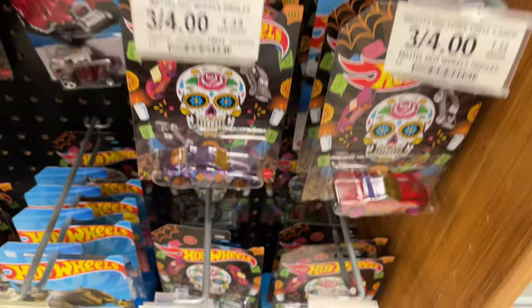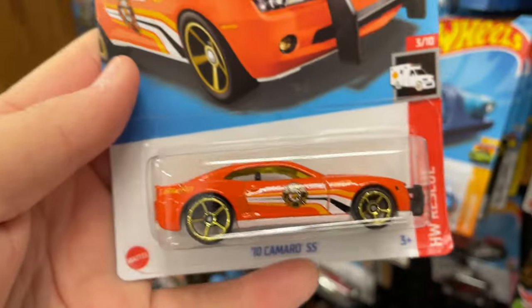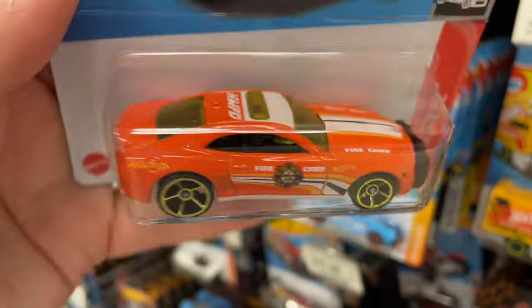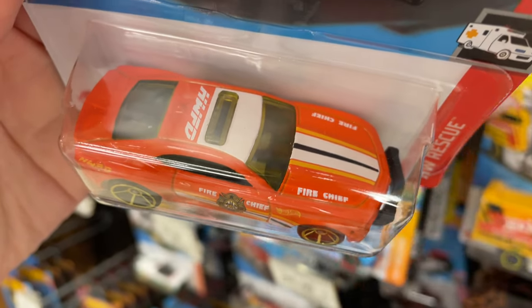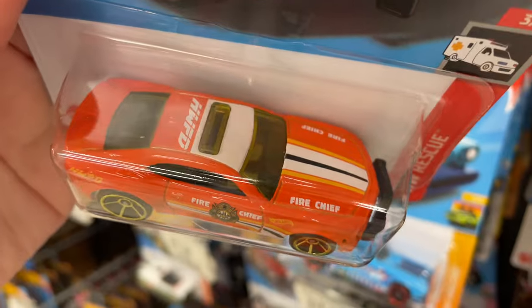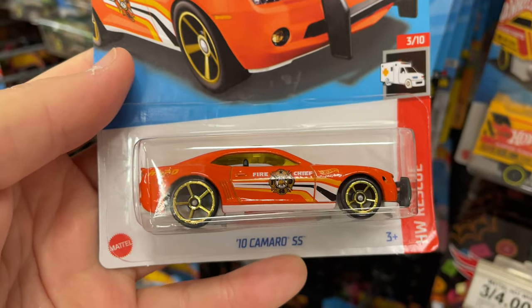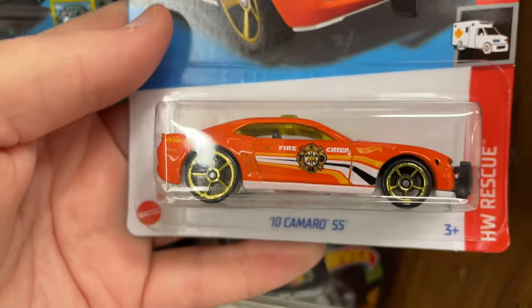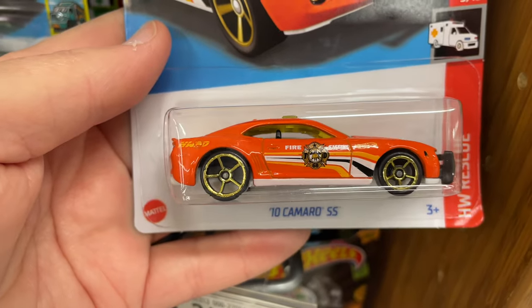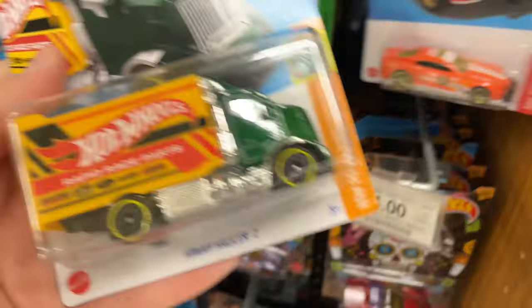Pretty nice group of Hot Wheels here. It looks like they have more Sugar Skulls down there. There's a 2010 Camaro — this one's looking really good in orange. I really like how it looks, the stripes look awesome on the hood. It's like a black stripe in the middle with white stripes, then yellow against the orange. It looks really good — the fire chief emblem or shield looks really awesome on the door with those same color stripes.